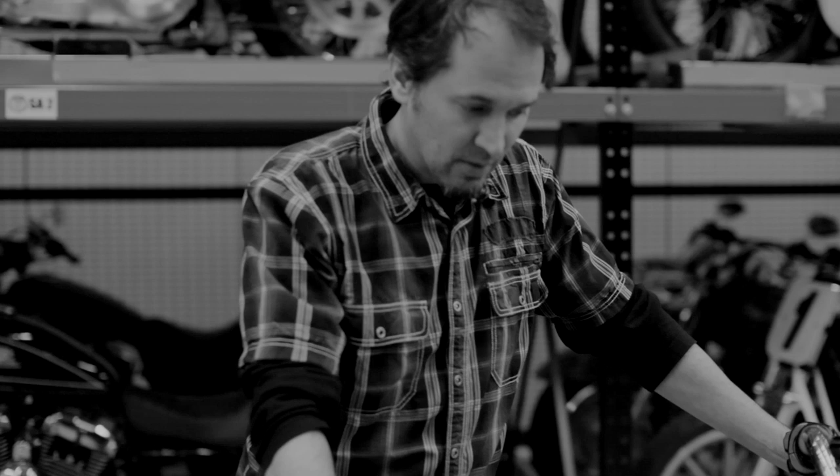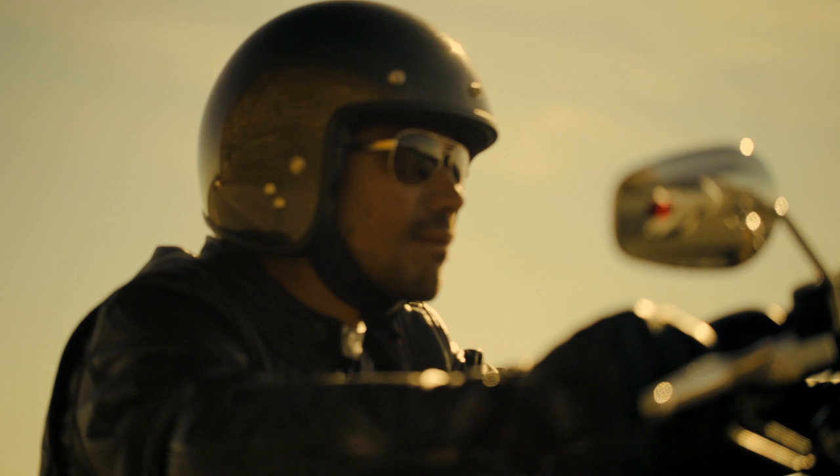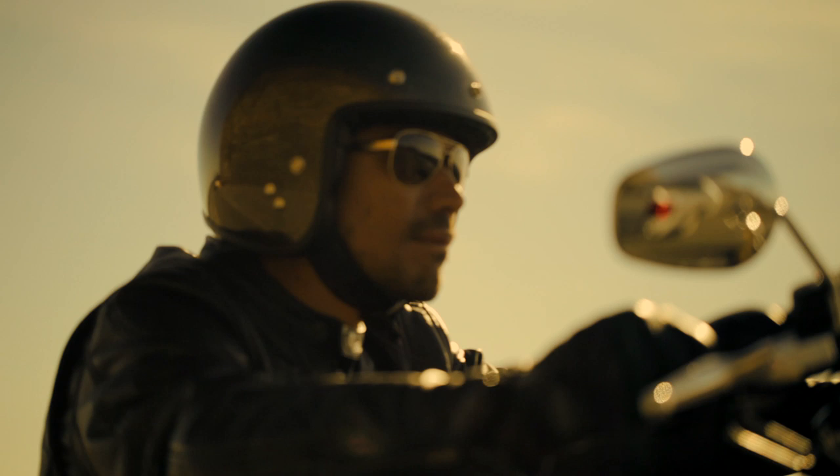One of my favorite parts of the design process is seeing the hardware that we as a team worked on going down the road, and this one's going to be no exception. Seeing this beautiful bike drive off into the sunset with a customer on it is going to be very fulfilling. When I do a job like this, I just can't wait for the customer to come and get it — it's really exciting. I can't wait to see this on the street.